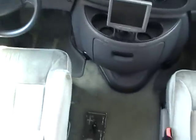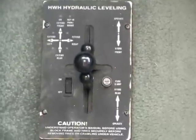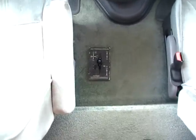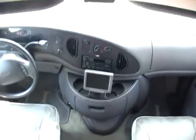Another thing that's rare about this RV folks — it's got the HWH hydraulic leveling jacks. That's something you might see in maybe five Class C's out of a hundred. You just do not see many with hydraulic leveling jacks. You've got a cab-over queen bed with no signs of leaks or leak damage.